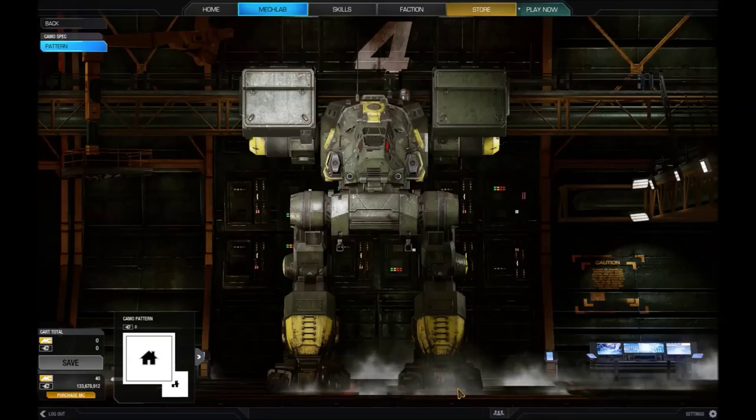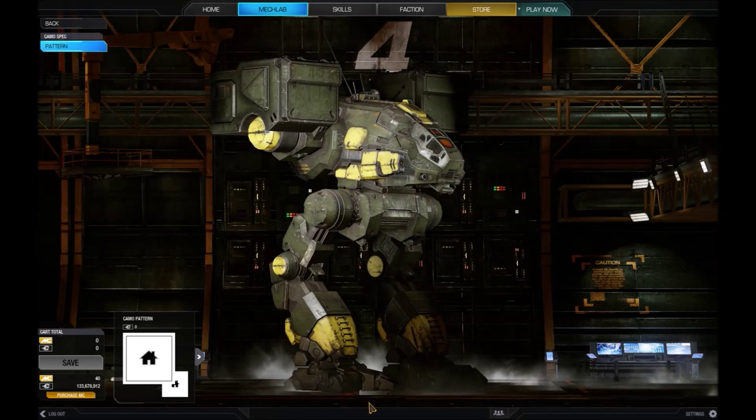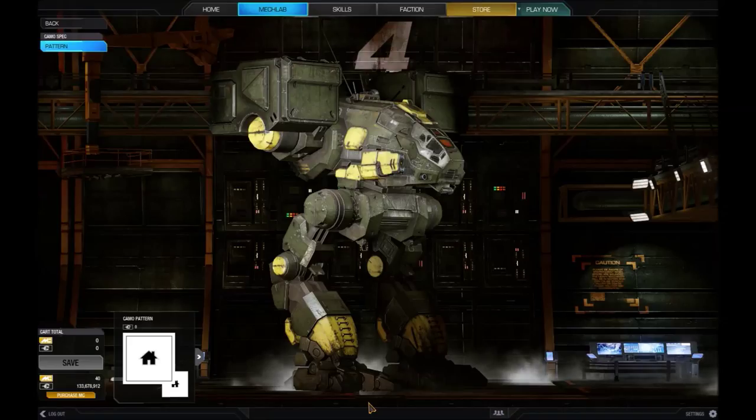The CPLT-C1 Catapult was produced by Hollis Incorporated in a limited production run between 2561 and 2563 under a special military contract with the Star League. It was officially classified as a close support vehicle, designed as a second line defence with strong offensive capabilities.